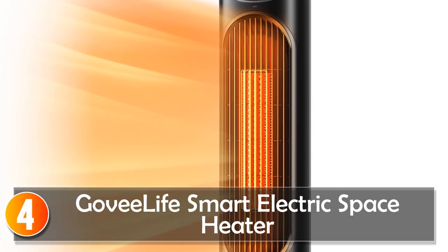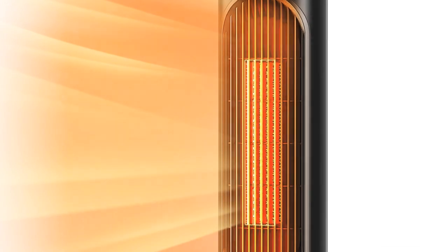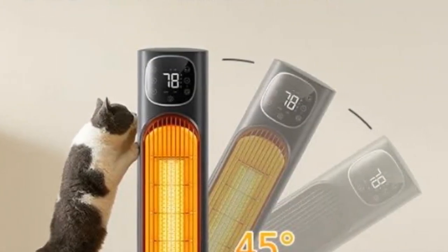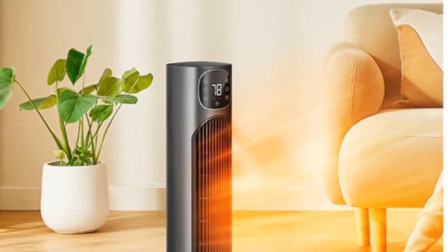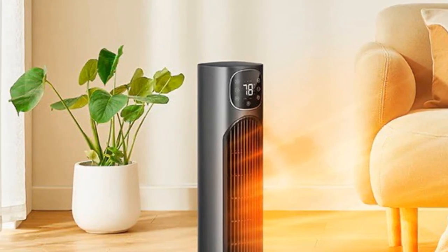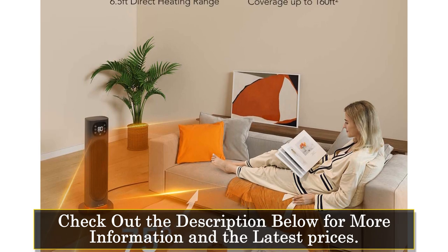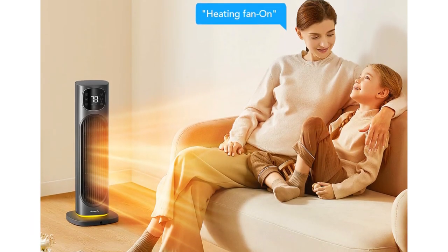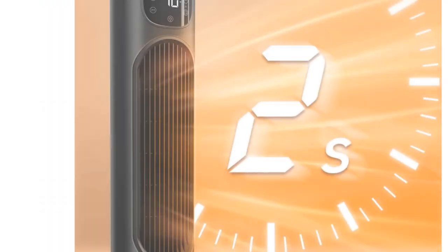At number 4, the Govy Life Smart Electric Space Heater. The Govy Life Smart Electric Space Heater is a game-changer in home heating. This heater isn't just smart — it's brilliant. With app and voice control, you can come home to a warm and welcoming space. It heats up within 2 seconds, so you're cozy in no time. What sets this heater apart is its integration with the Govy Thermohygrometer, allowing you to link it with other smart home devices for a seamless experience.